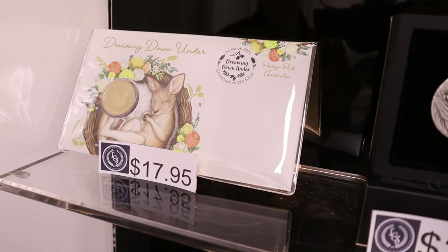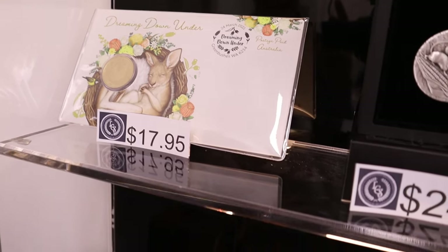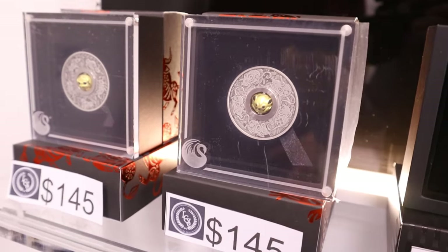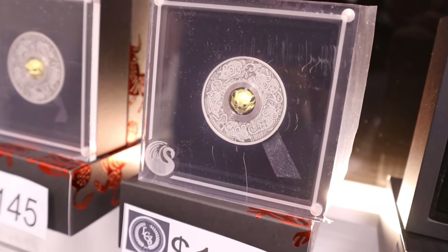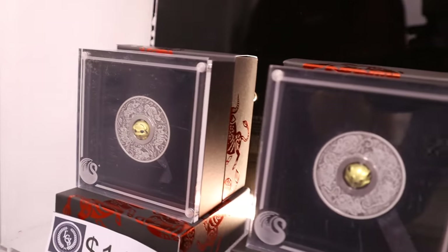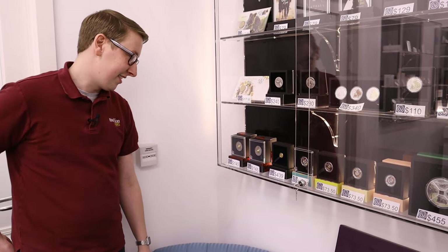They also do some slightly different coins — still technically coins — and you've got these down here: the Lunar-themed Rotating Charm coins. The central item is an animal — so you've got the mouse or the rat and the ox. That center piece actually spins around. Now, from a numismatic perspective, is it sacrilege to handle it and show how the spinning works? Not at all — it comes down to personal preference.